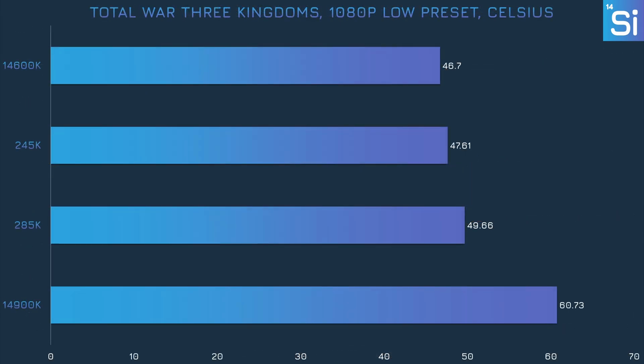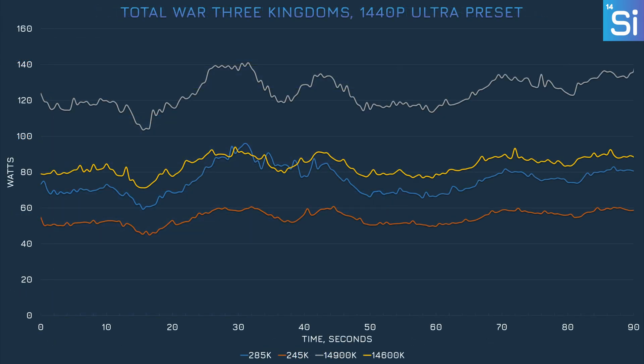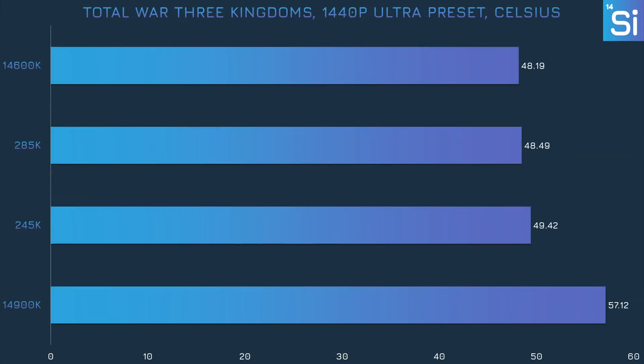In terms of heat, the 14600K and the 245K did about the same; the 285K was a little hotter, and the 14900K exceeded 60 degrees. At 1440p with the Ultra preset, the 285K inches to 60% greater efficiency, but that's still short of 100%. The 285K actually consumes less power than the 14600K here, which is pretty good considering it's a much faster chip. Funnily enough, all of the CPUs actually consume less power at 1440p Ultra than they did at 1080p Low, illustrating how CPU behavior in games isn't exactly intuitive.